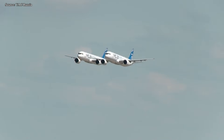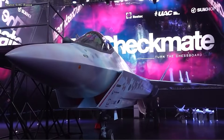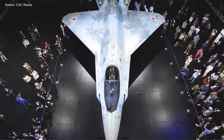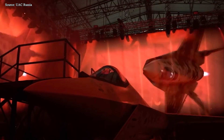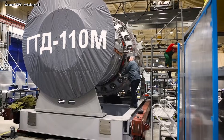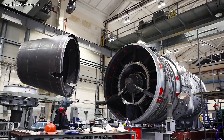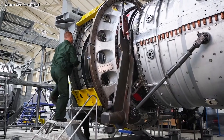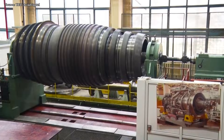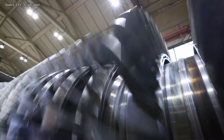When it comes to Russian technology, Westerners often think of military equipment or Soviet-era aerospace feats. However, few people know that Russia is quietly developing a groundbreaking innovation that promises to change the energy landscape and could influence future aerospace designs. Meet the GTD-110M, the first turbine designed and manufactured entirely in Russia. This is no ordinary industrial engine — its capabilities far exceed expectations. So what makes this turbine so important, and why is it superior to Western technology?